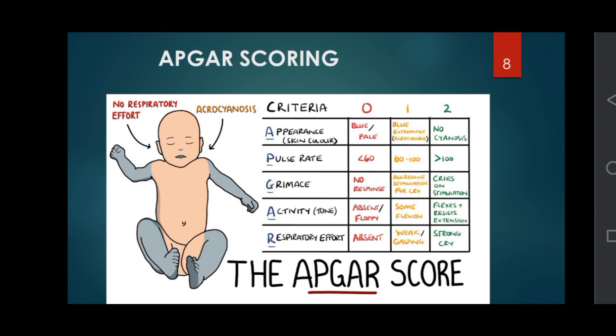APGAR scoring: the APGAR score was devised by Virginia Apgar. The initials stand for: A — Appearance (skin color), P — Pulse rate, G — Grimace, A — Activity (muscle tone), R — Respiratory effort.